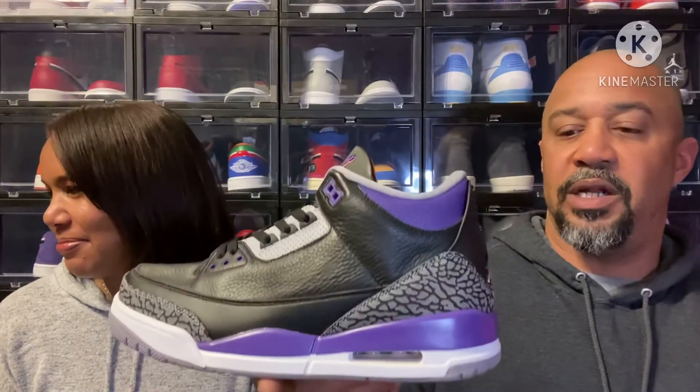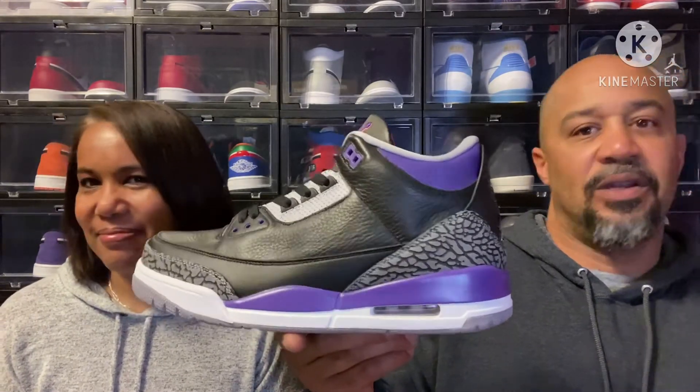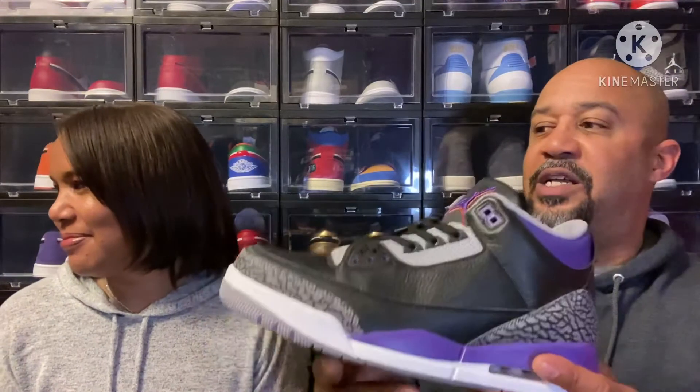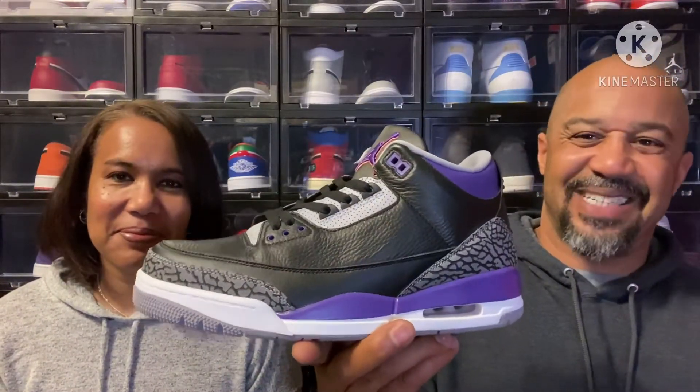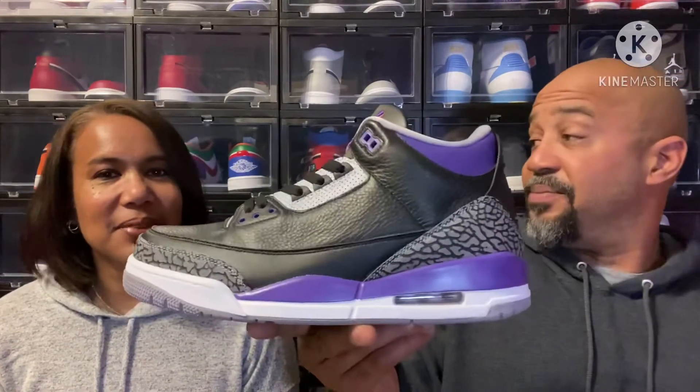Why is it basic? It just looks like every other three in different colors. Colorways make shoes — we all know this. So the ratings are: eight and a half from me, eight and a half from Mama, and I'm guessing Red is probably going to say a four because he says it's basic. And Red gives it a four.